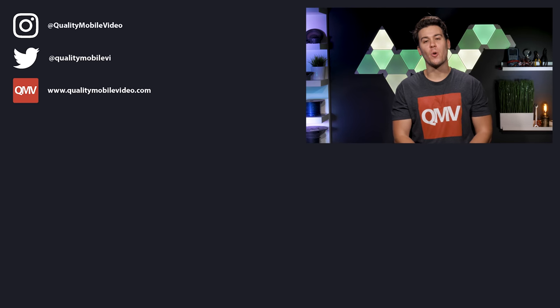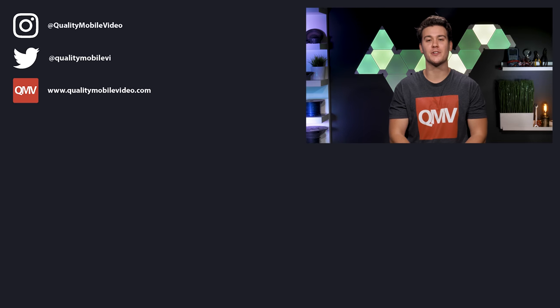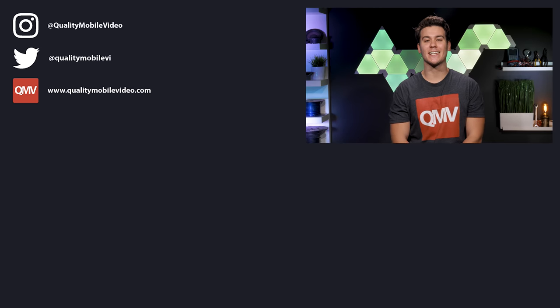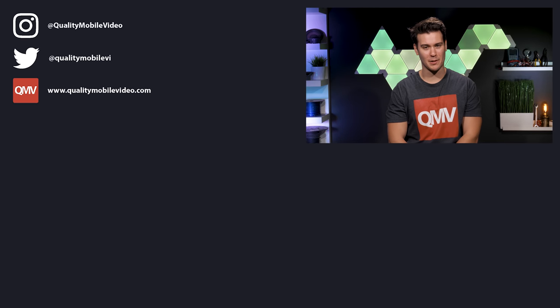Be sure to go to qualitymobilevideo.com to get all of your car audio and video gear. Links are in the bio. If you enjoyed this video, go ahead and click that like button. Join the conversation below and subscribe to the channel if you're new. Thanks for watching.